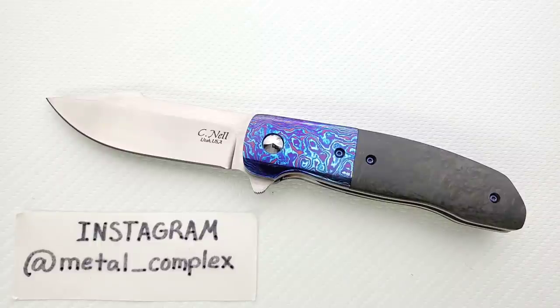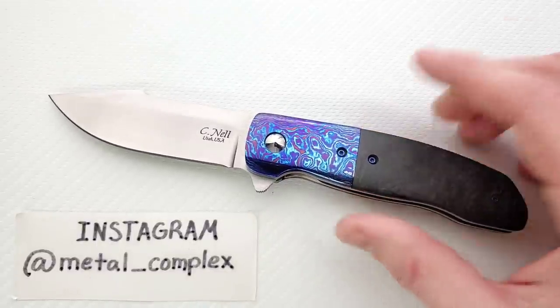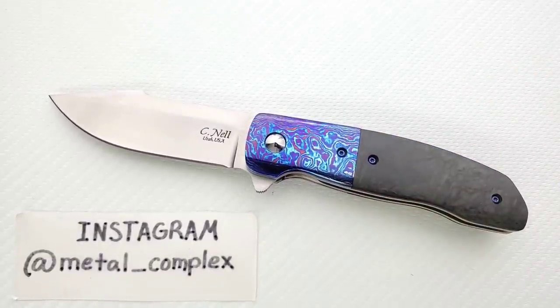What's the point of talking about a knife that is super expensive and totally unavailable? I don't know — because I want to. If you guys want to watch, you can. And if you don't want to watch, I've got 1,600 other uploads that you are fully welcome to enjoy.